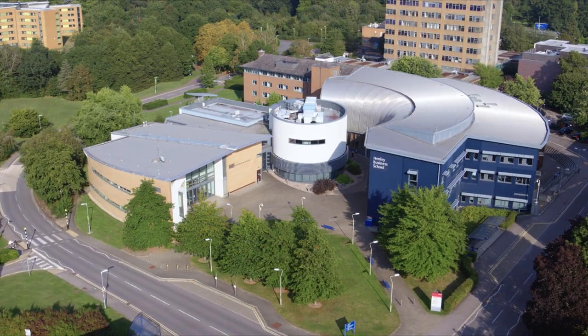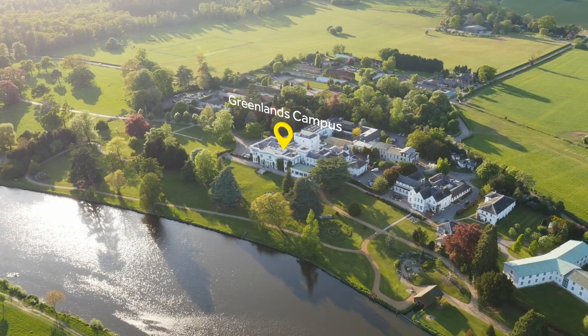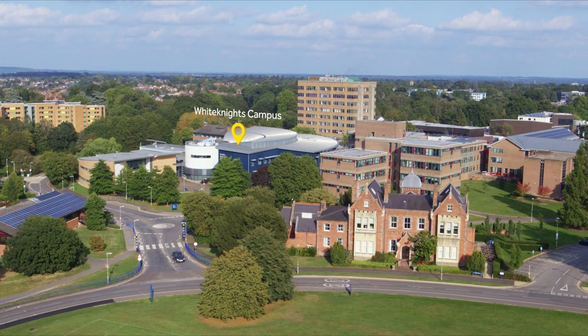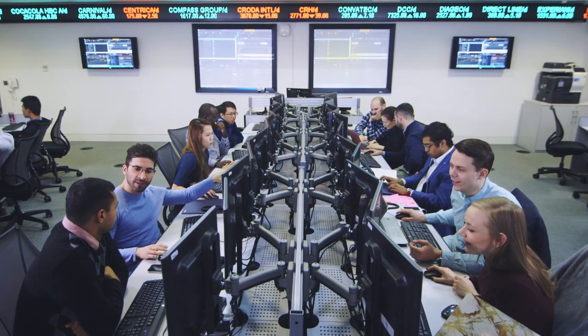People always ask us, what is it like to study at Henley Business School? So we thought we'd show you. The university has three stunning UK campuses, but postgraduate students are based at White Knights. Here you can find the Business School and the ICMA Centre, featuring our extensive trading simulation facilities.